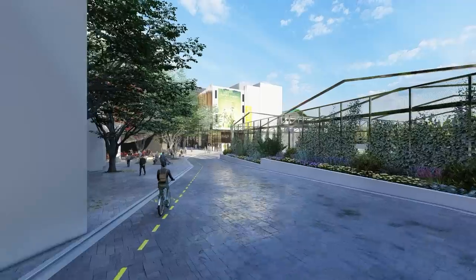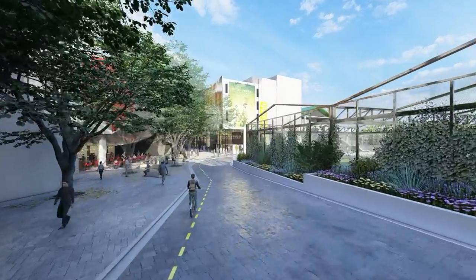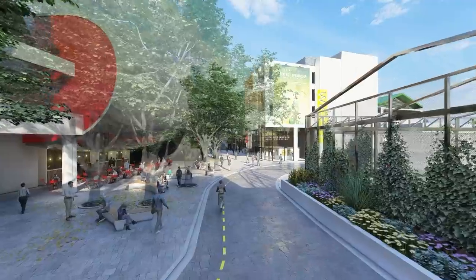The 50-meter-high stadium lighting towers are being retained and strengthened to ensure that they remain an indelible part of the ground.